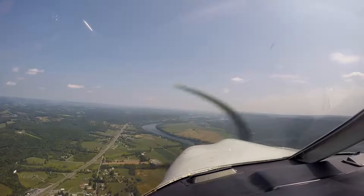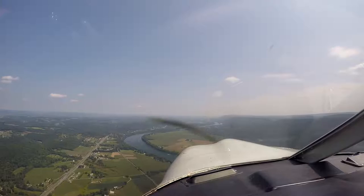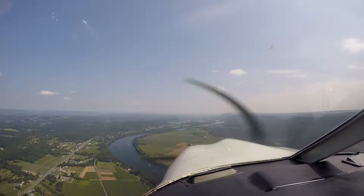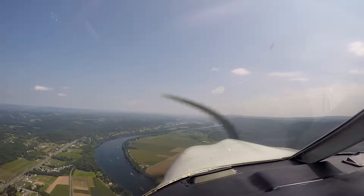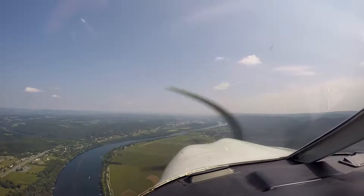Alright, here I am flying from Lockhaven to Williamsport and they got the Little League World Series on. Right now I see the blimp in front of me. I don't know if the camera can pick this up or not. I'm going to be calling in in just a minute here and let them know that I'm approaching the airport. And they'll give me directions to watch for the blimp and avoid it, but hopefully I can catch it on camera.